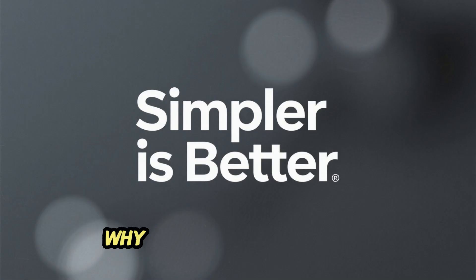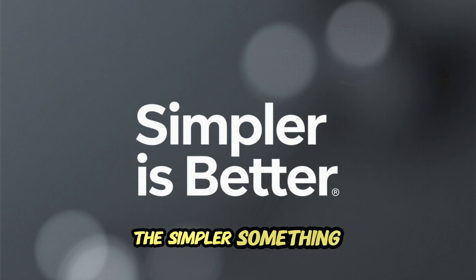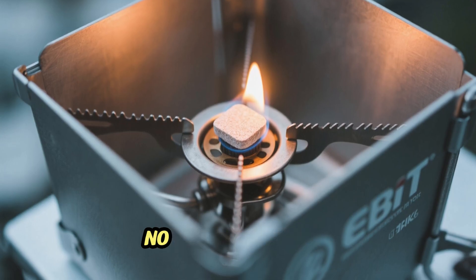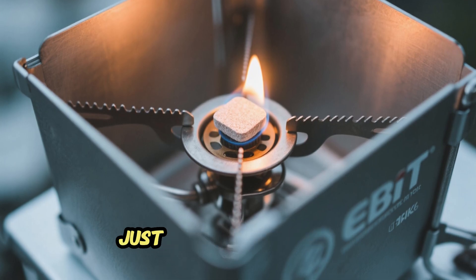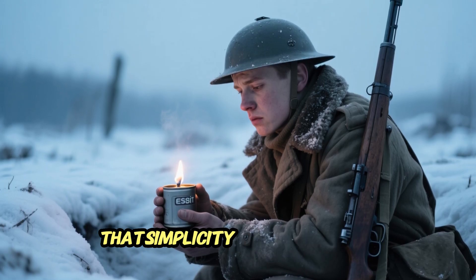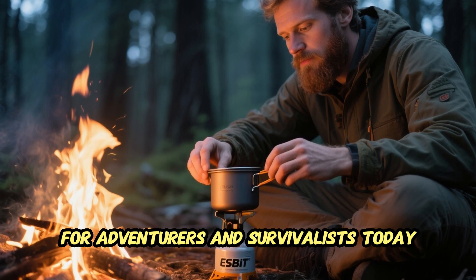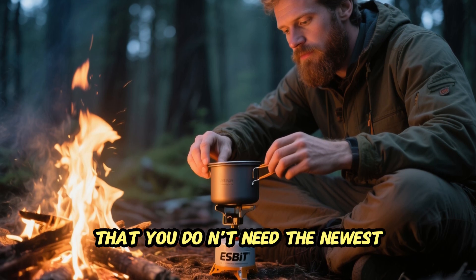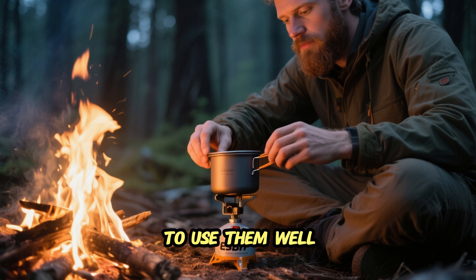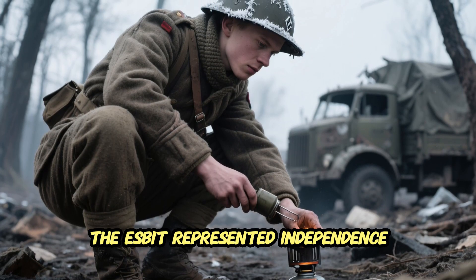Because when a design survives both World Wars and the test of time, it's not a gadget anymore — it's a legacy. In an age of ultralight titanium cookers and high-tech fuels, the Esbit stove remains one of the most reliable options ever made. Why? Because it follows a timeless rule of survival: the simpler something is, the less there is to fail. No valves to clog, no batteries to die — just metal and a flame.